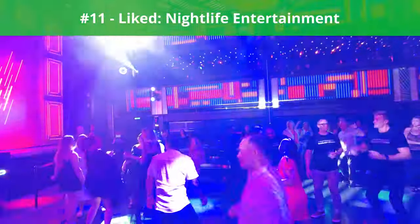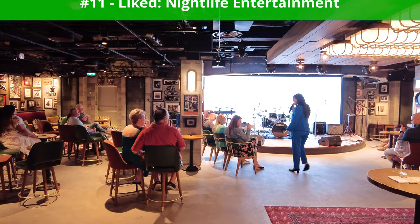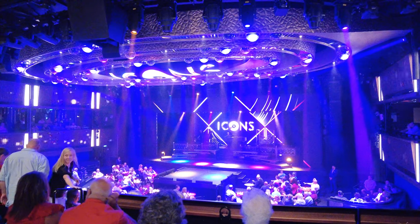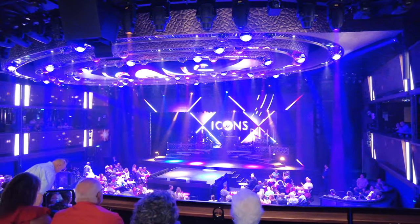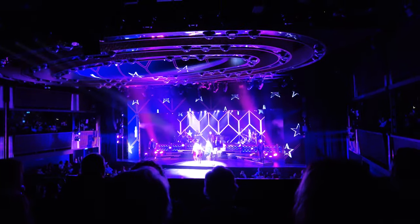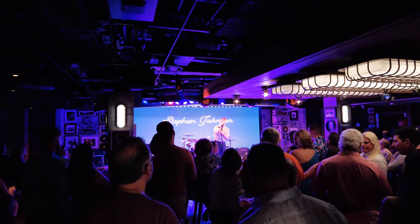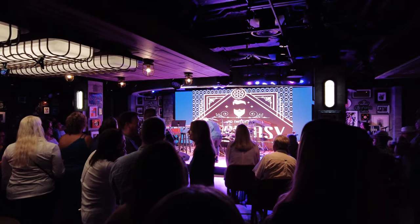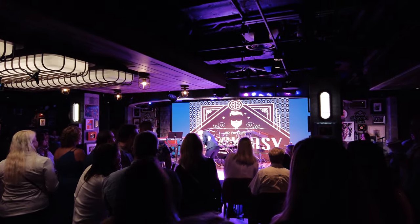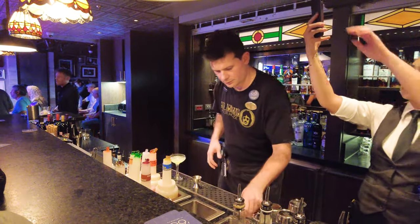Next up, something we liked: nightlife entertainment. Compared to other ships in the fleet, the nightlife entertainment on board Norwegian Viva was unique and offered an experience I had never before seen. The Icons concert featured songs from the last six decades with exceedingly talented performers. Additionally, one of my favorite nightlife performances was at Sid Norman's Poor House, where one night of our sailing the venue was transformed into a speakeasy environment — a fun setting where talented crew members performed for guests. I had not seen anything like this offered on board other Norwegian Cruise Line ships.